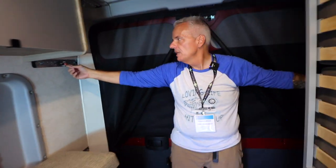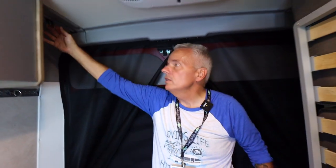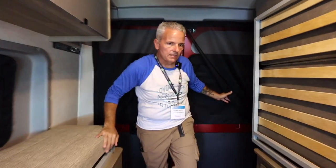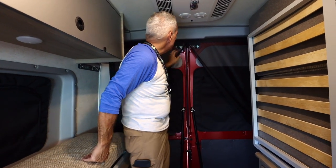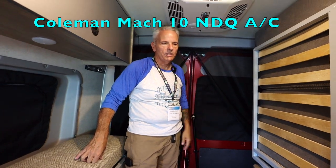It comes with tie-downs that you can move and adjust from spot to spot as needed, so you can adjust all your cargo storage areas. There is also a roll-down bug shade that connects with a zipper, so you can have the back door open to allow for more cross ventilation without letting in as many bugs.